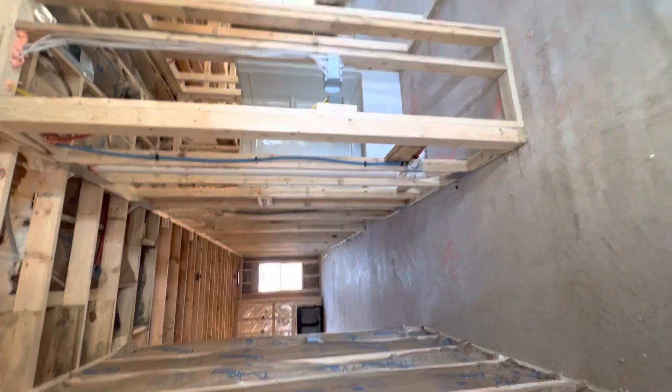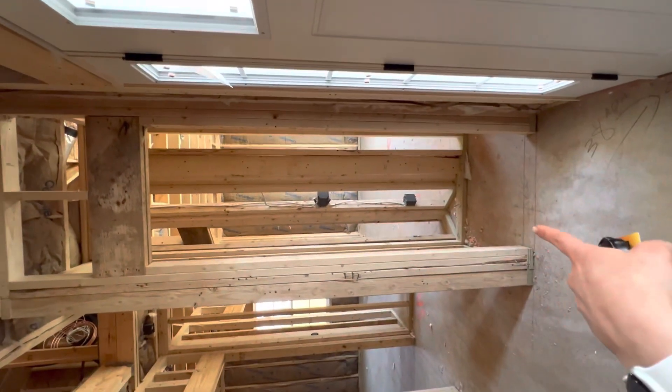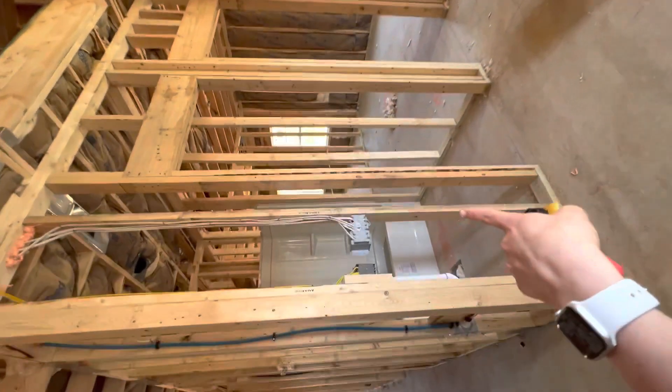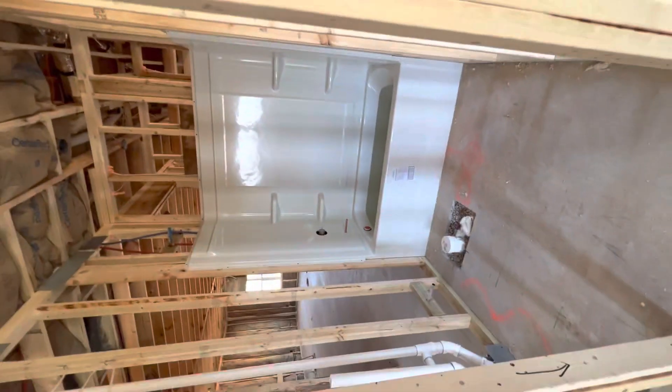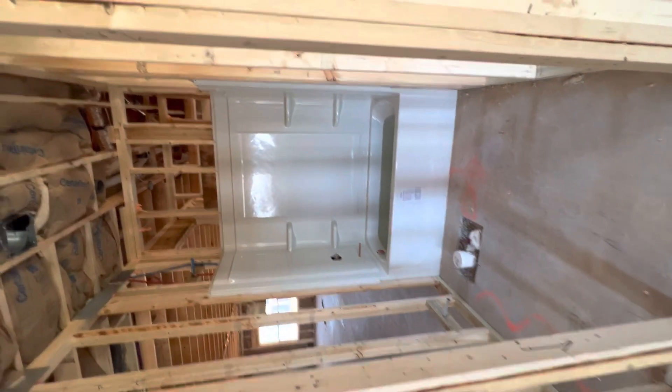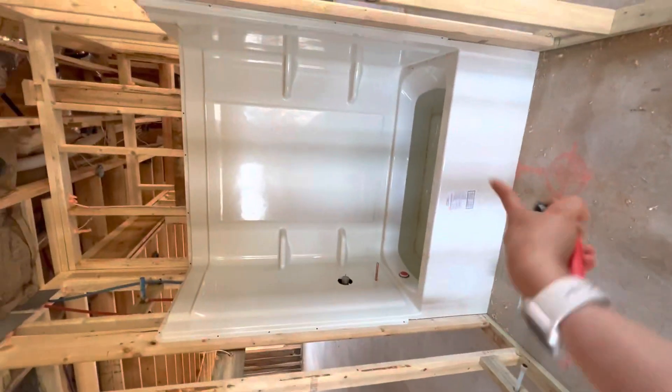Coming down the hallway into what would be your main entry from the front door, you're going to have your coat closet immediately on your right. So you guys are definitely getting a freestanding shower in your master bathroom, because the tub is in the guest bath. Right when you walk in the front door, immediately across is going to be the guest bathroom. They'll get a single vanity, toilet, and a shower-tub combo in there.